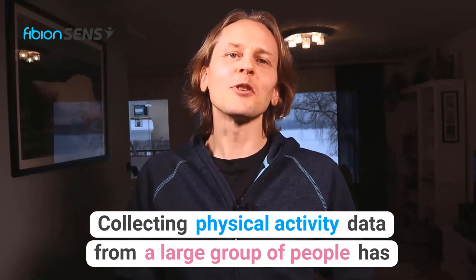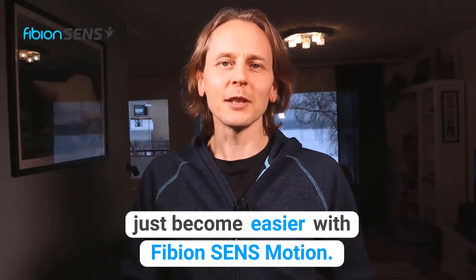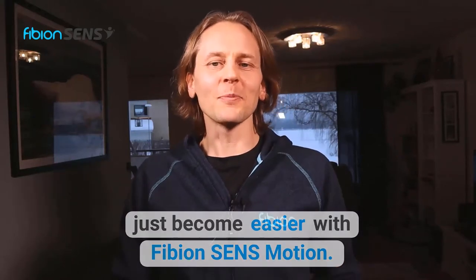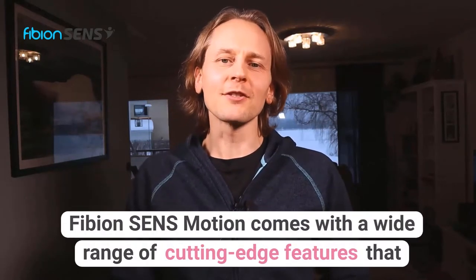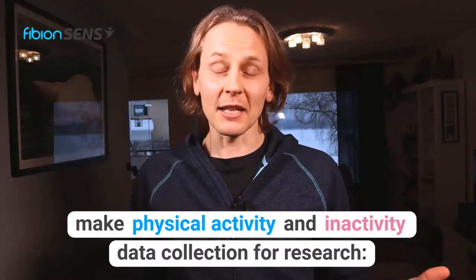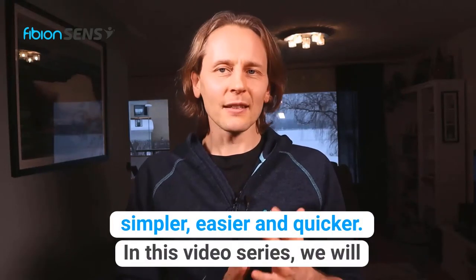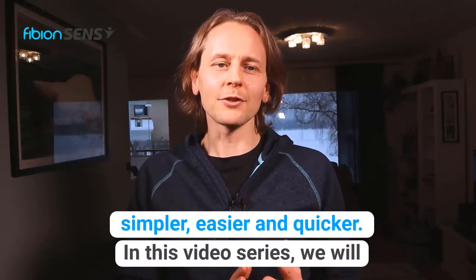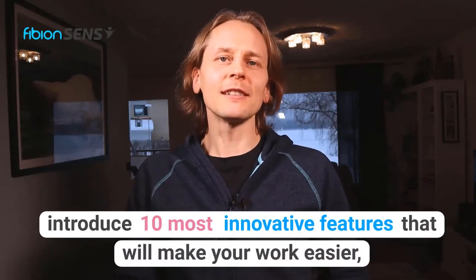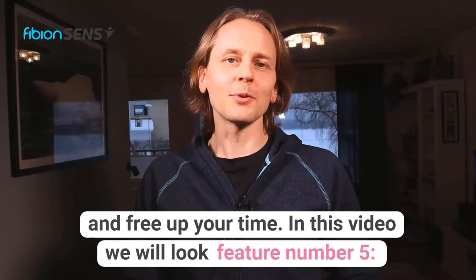Collecting physical activity data from a large group of people has just become easier with Fibion SenseMotion. Fibion SenseMotion comes with a wide range of cutting-edge features that make physical activity and inactivity data collection for research simpler, easier and quicker. In this video series we will introduce the 10 most innovative features that will make your work easier and free up your time.